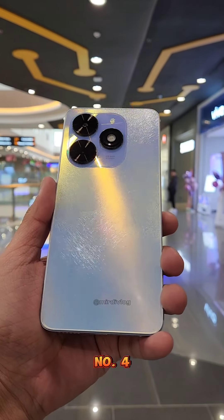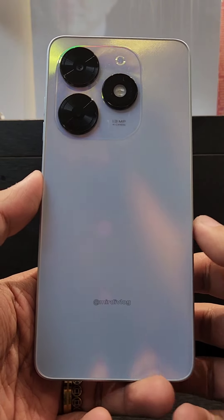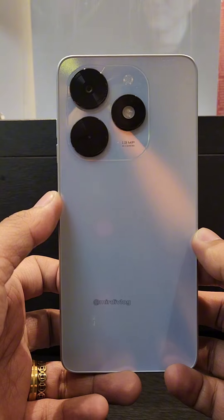Number 4: Design. With its minimalist square-shaped design, your phone will surely be a head-turner.